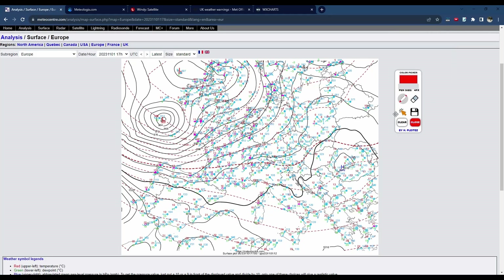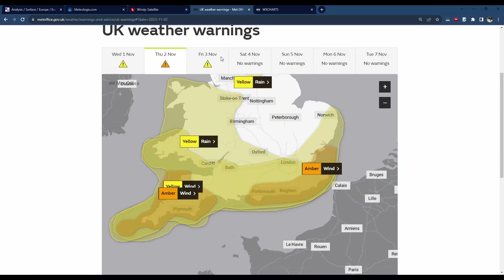Looking at the surface analysis, you can clearly see a very deep low. The analysis from 5 o'clock had it at 959 millibars, which is pretty exceptional, and this will only continue to deepen through the next 12 hours or so, possibly reaching into the low 950s, perhaps even a bit lower, as it crosses through parts of central England, though the strongest winds will be to the south of that through the Channel and northern France.